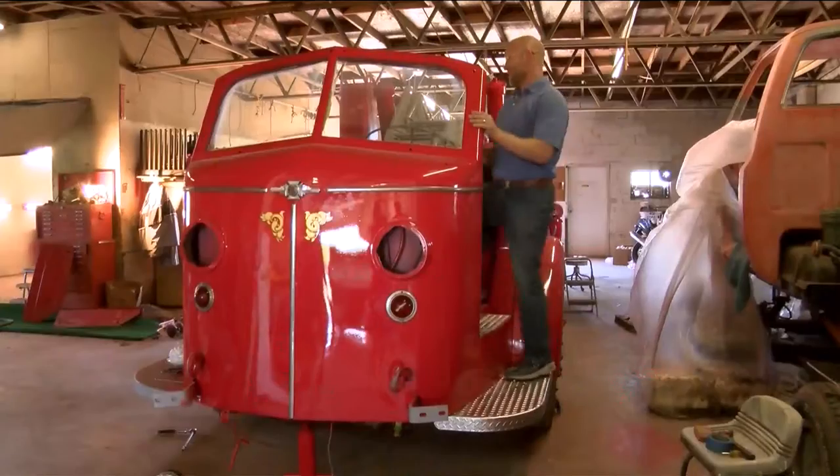In Abilene, with coverage you can count on, Claire Kreitz, K-TAB News. We're told the truck should be completed in the next two or three weeks. That'll be really fun.